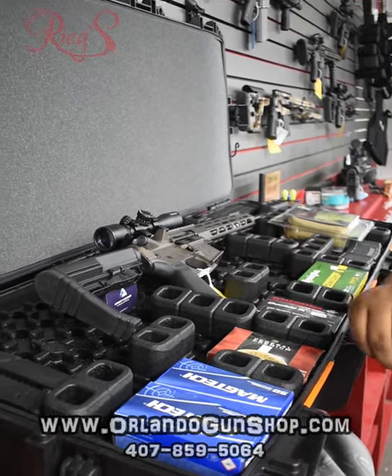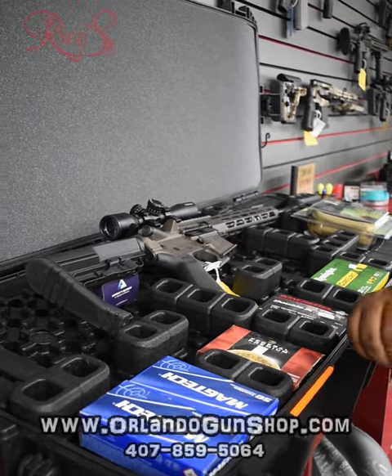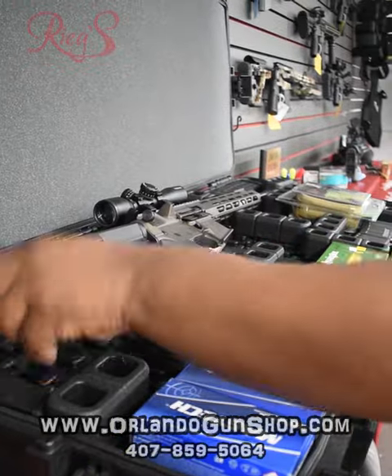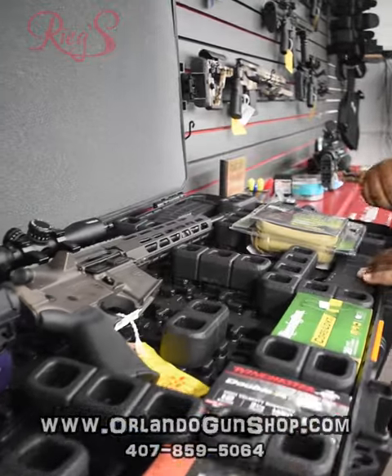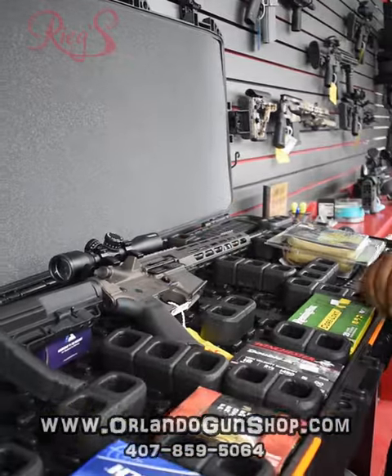This is perfect to set up for your range day, for your long range range days, your rifle guys. If you pistol guys would like, you can set this up however you'd like. Spare mags, ammo, mags, your cleaning kit, and you can custom fit your firearm to fit any which way you would like.